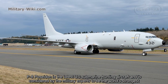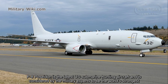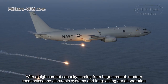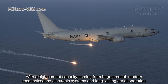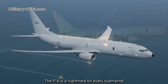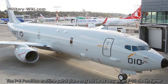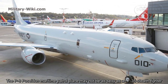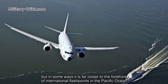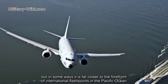The P-8 Poseidon is the latest U.S. submarine hunting aircraft and is considered by military experts to be the current strongest. With a high combat capacity coming from a huge arsenal, modern reconnaissance electronic systems, and long-lasting aerial operation, the P-8 is a nightmare for every submarine. The P-8 Poseidon maritime patrol plane may not be as sexy as an F-35 fighter, but in some ways it is far closer to the forefront of international flashpoints in the Pacific Ocean.